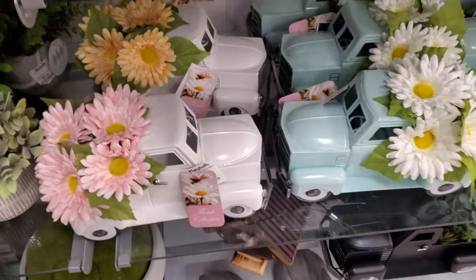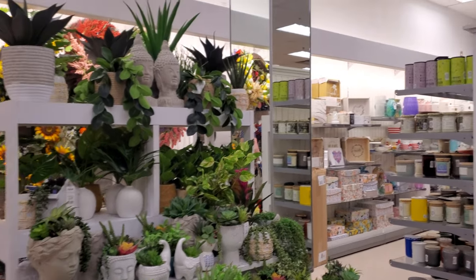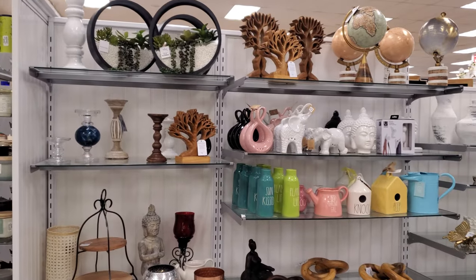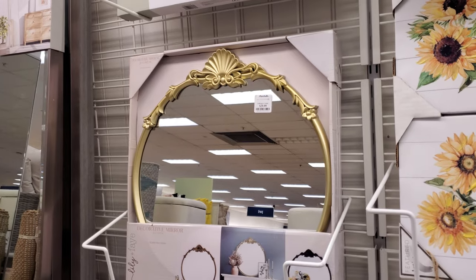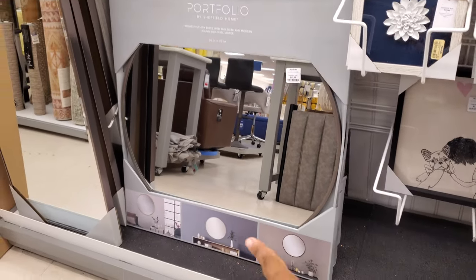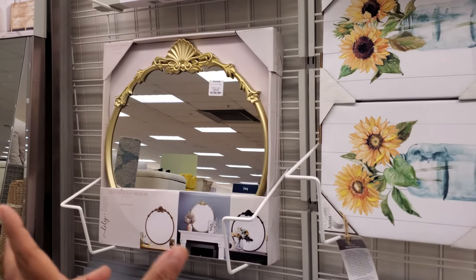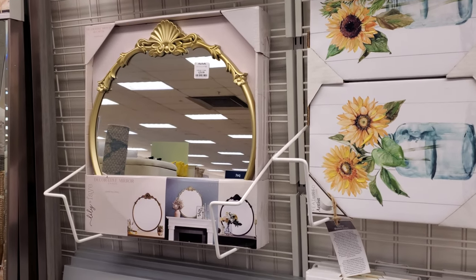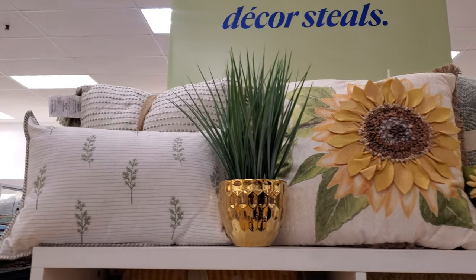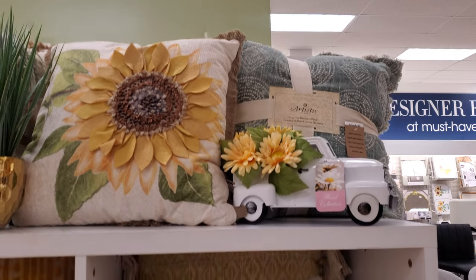Those are $20. Check out that mirror for only $30 — it is pretty tiny though. And $50 for the large one. So if you are in the market for a mirror just like this, Home Goods has a square one for almost about the same price. I love that sunflower pillow — that's actually really, really nice.